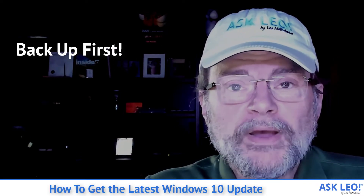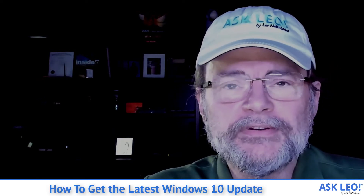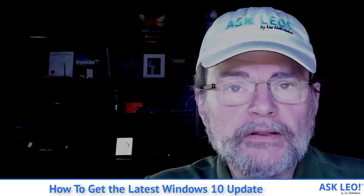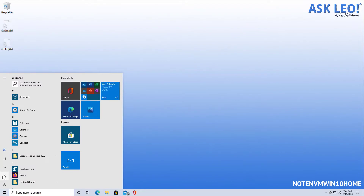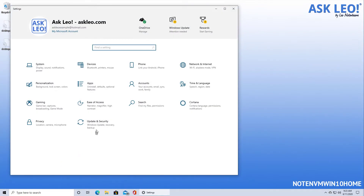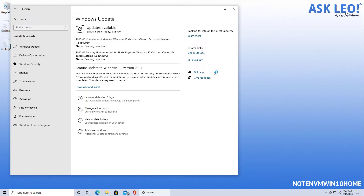So with that out of the way, let's have a look at what the steps were that I went through to download and install the latest Windows 10 update on my machine. We'll start on the Start menu, hit the Settings option and go directly to Updates and Security. You'll see that it has several things that are ready for me to update, so I'm going to update those first. But you can also see that there is in fact listed a feature update to Windows 10 version 2004. We'll take that as soon as these updates are done installing.